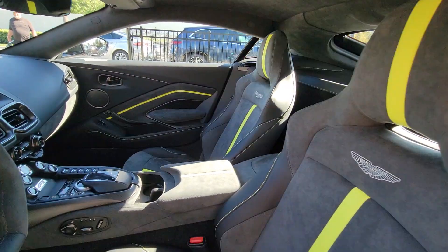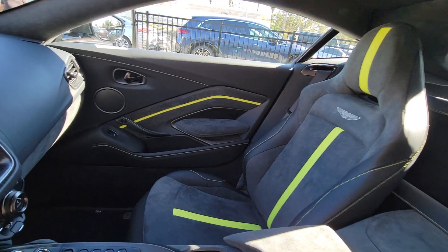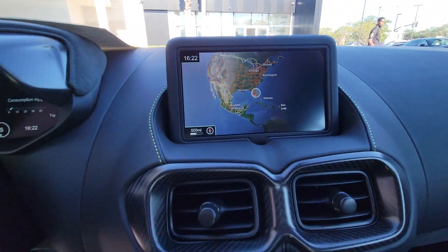Set your soul free in this breathtaking Vantage. Come in for a test drive. Our team will make it the best part of your day.